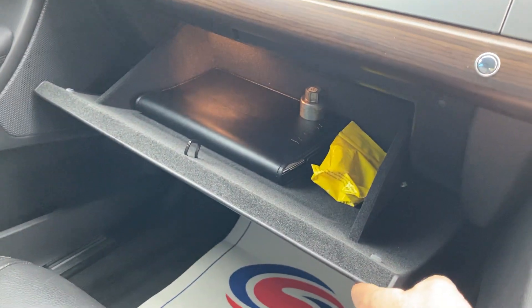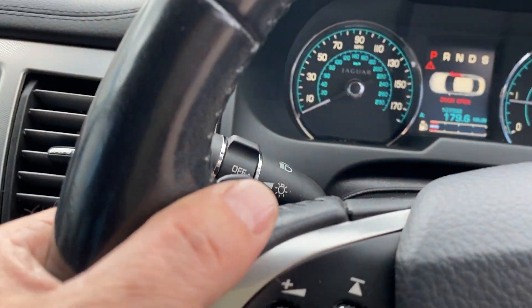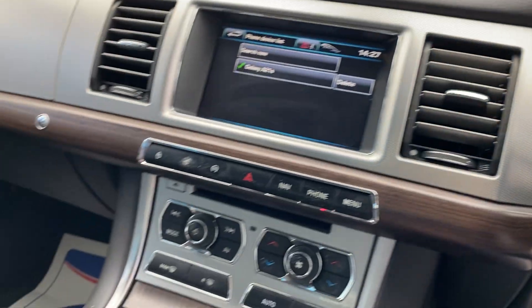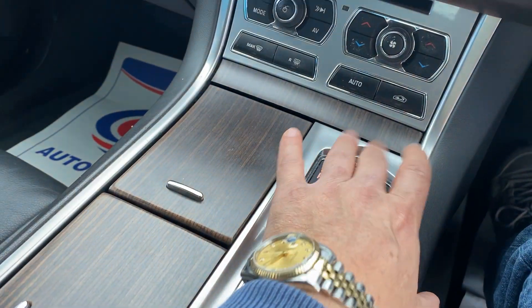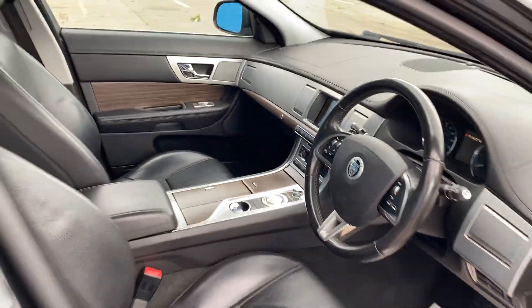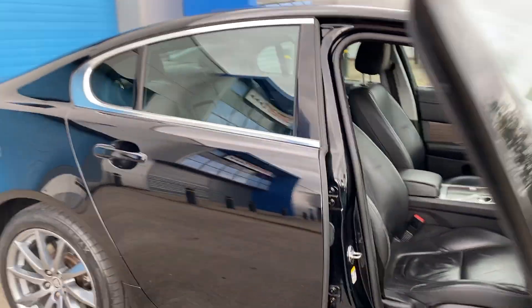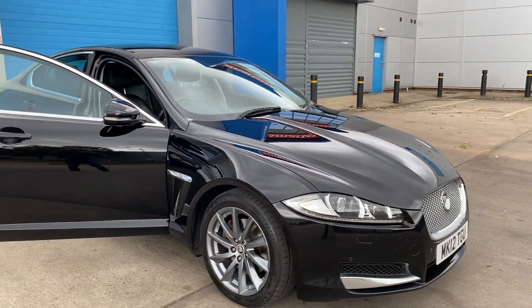It's got the handbook, cruise control, and paddle shift on the gearbox. These cars are a lot of car for value for money — it is the facelift model.